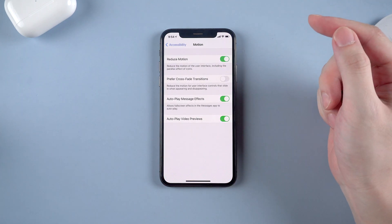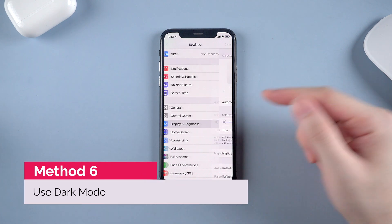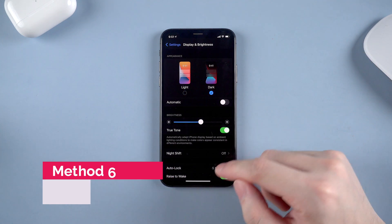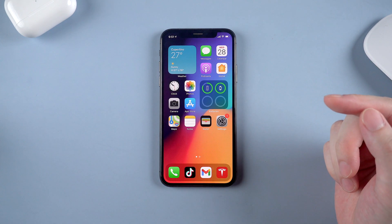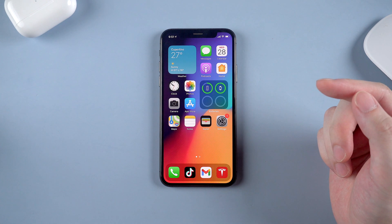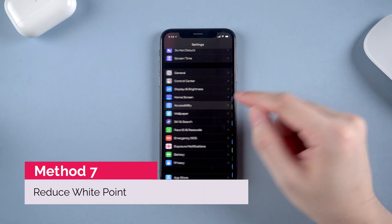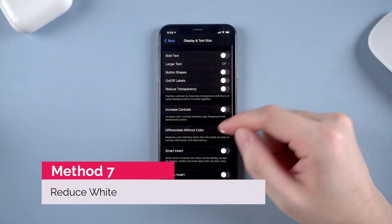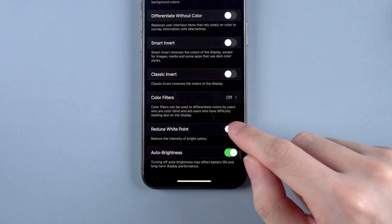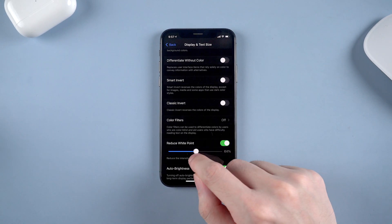This can save your battery too. If you have an OLED screen iPhone, you can consider switching to dark mode, because in dark mode the OLED screen won't glow when showing black areas — and no glow means no battery required. It can avoid battery draining to a great extent. Also, you can reduce white point in Accessibility, then Display and Text Size, and scroll down to find Reduce White Point. Toggle on the button and adjust the intensity of bright colors. Trust me, you don't need too much brightness on your phone.